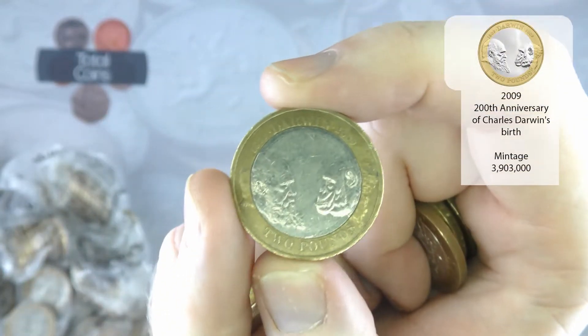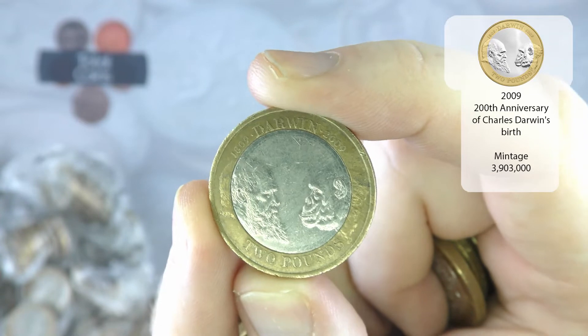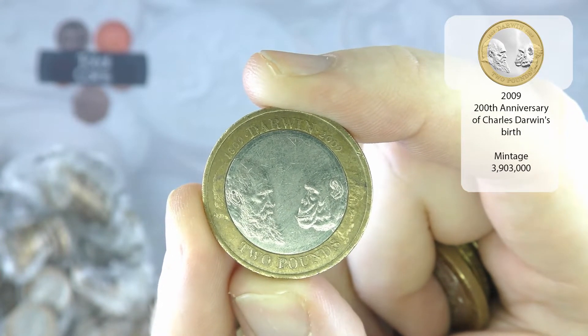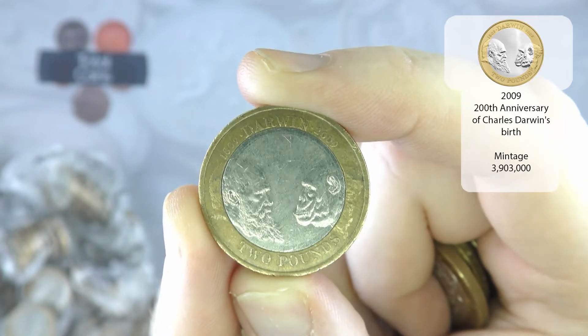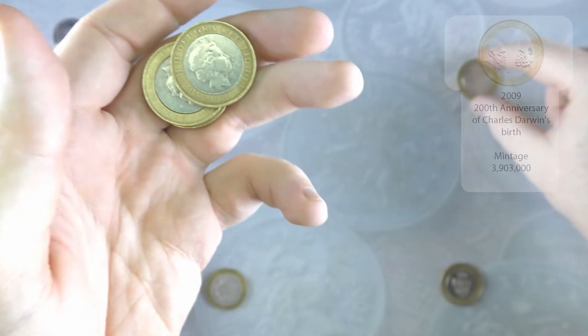There is our second commemorative for the hunt — I thought we were going to end up with just the one. But we have a Charles Darwin, or 'man and the animal' coin. Another nice one, even though it is a common one.